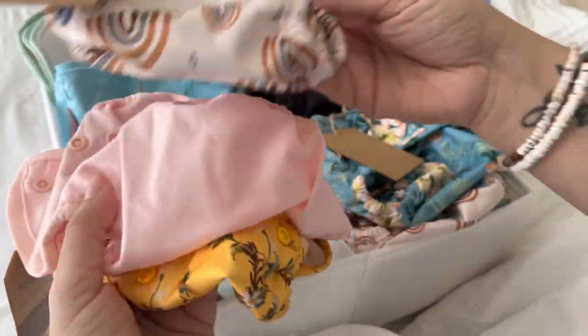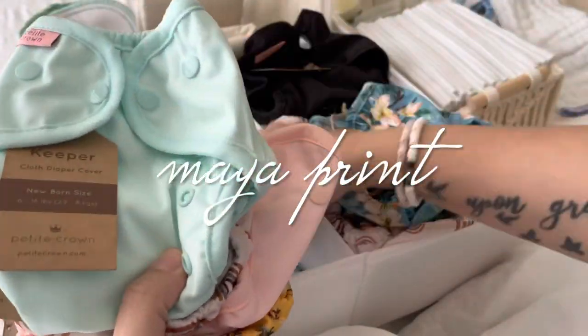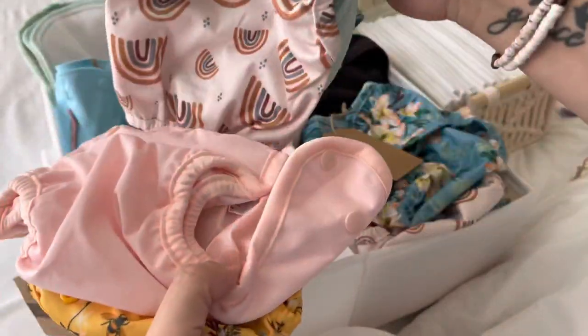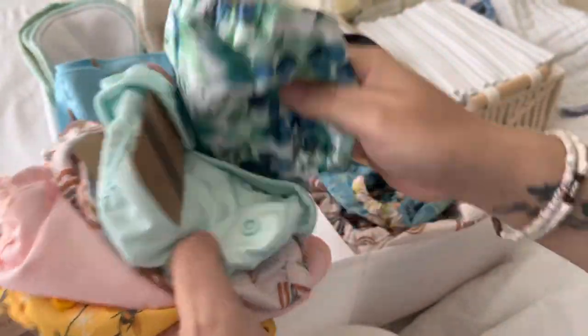I just want to show you the prints — we got one, two, three, four, five newborn covers. I'm so excited to use these!